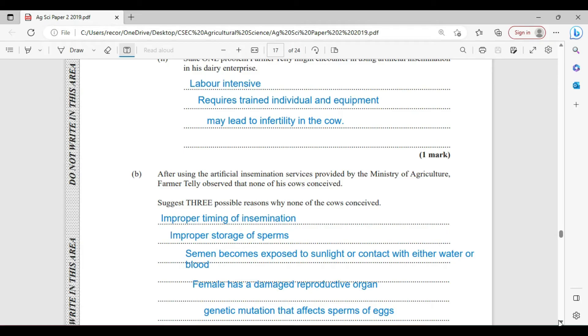After using the Artificial Insemination service provided by the Ministry of Agriculture, Farmer Kelly observed that none of his cows conceived. There are three possible reasons why none of the cows conceived: improper timing of insemination; improper storage of the semen — the semen may have become exposed to sunlight, water, or blood; the female may have had a damaged reproductive system from a prior condition; or there might be some genetic defect or mutation with the sperm or eggs.